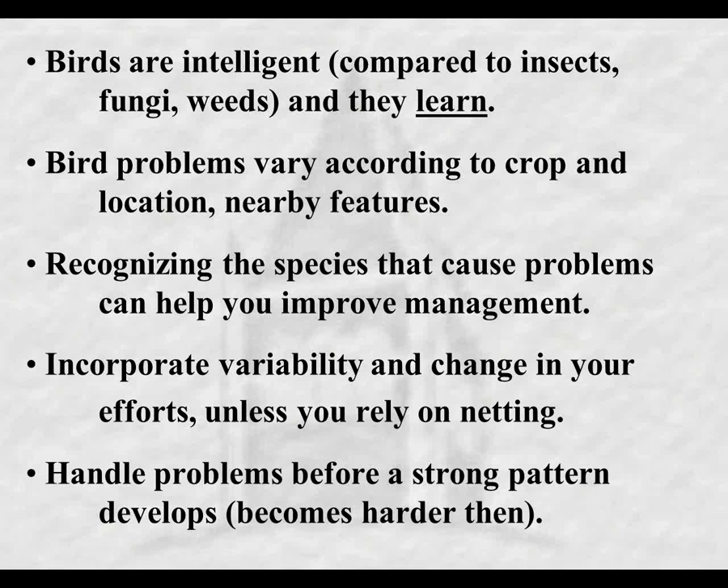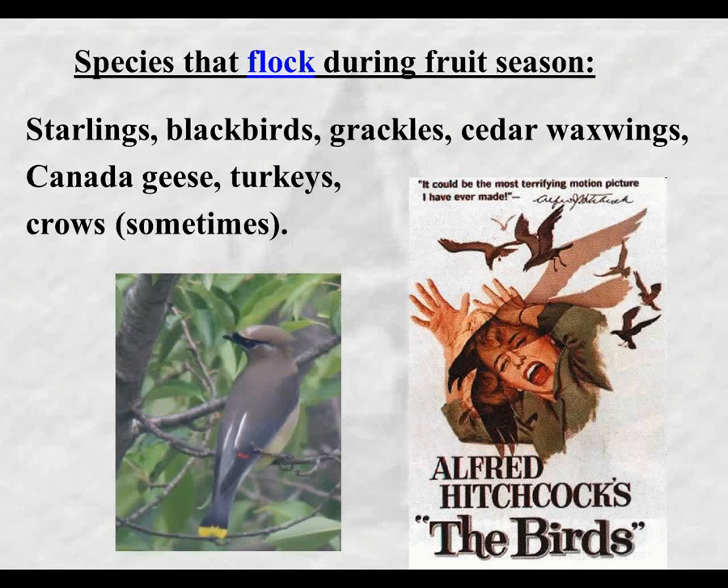Incorporating variability and change in what you use really helps, unless of course you do a complete exclusion like using netting. But if you're using noisemakers, taste repellents, or visual deterrents, incorporating variability and change can make a major difference in your degree of success. It's also important to handle problems before a strong feeding pattern develops, because once that does it becomes much, much harder to stop. You want to nip things in the bud before they get really bad.